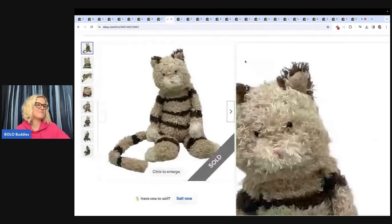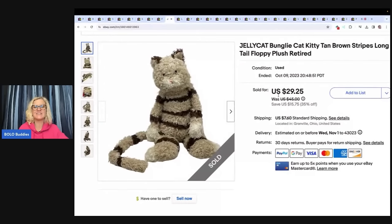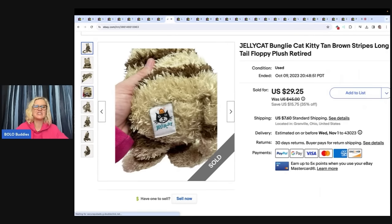My husband is a good listener. He remembered I told him to pick up Jelly Cat, and he was at an estate sale and got one for $2. He said, 'I don't know if it's a good one, but I got you a surprise.' I looked and it was a Jelly Cat — yes! He paid $2 for it and I sold it for $27 plus shipping. It's always nice when the husband listens.